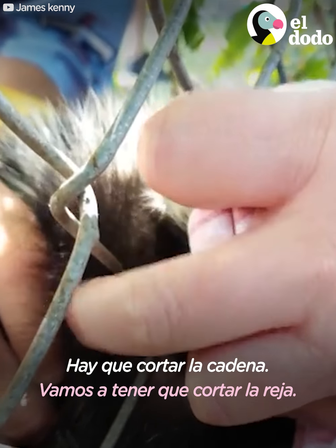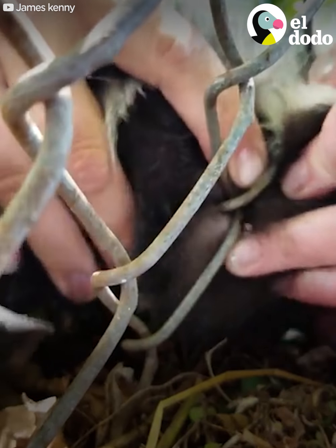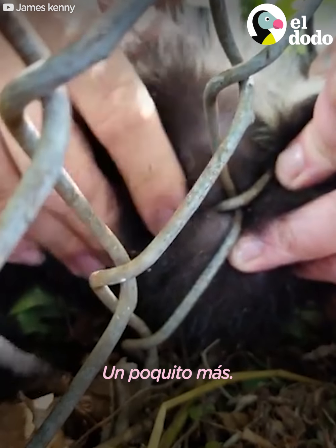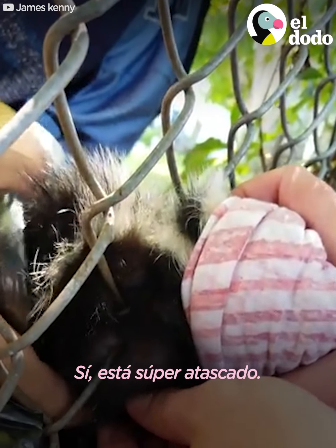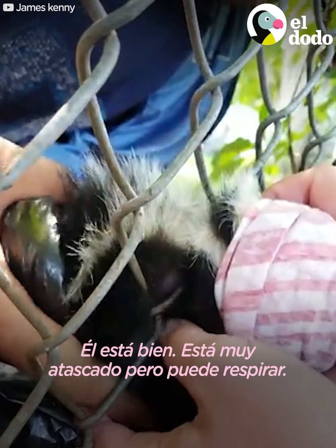Yeah, we're going to have to cut the rest. We're going to have to cut the chain. Come on, dog. He's super stuck. He might soon die. He's okay.